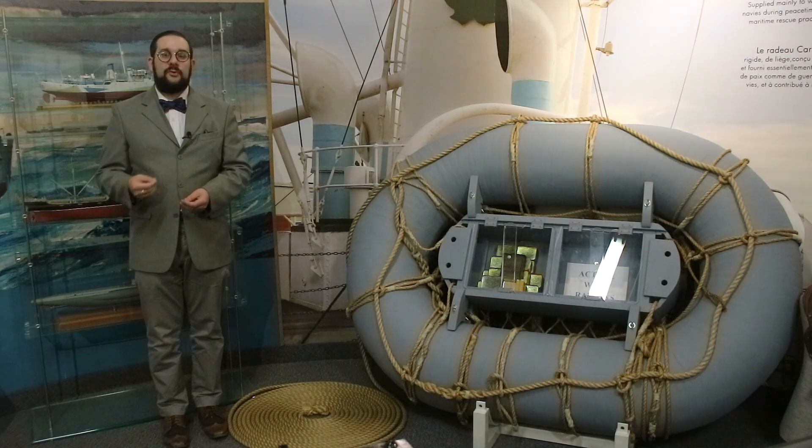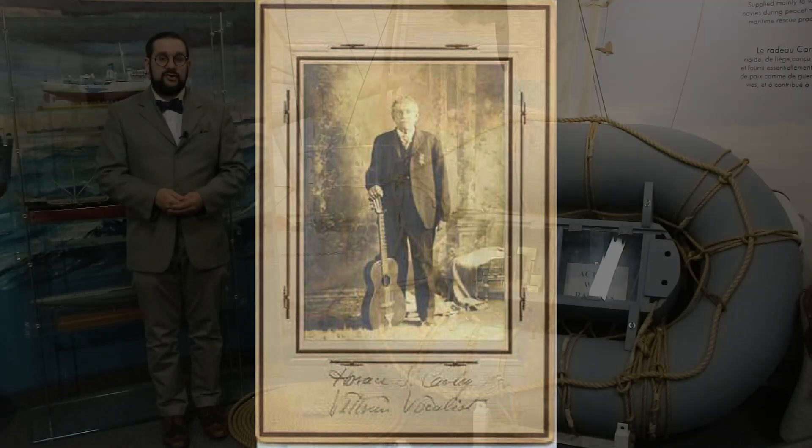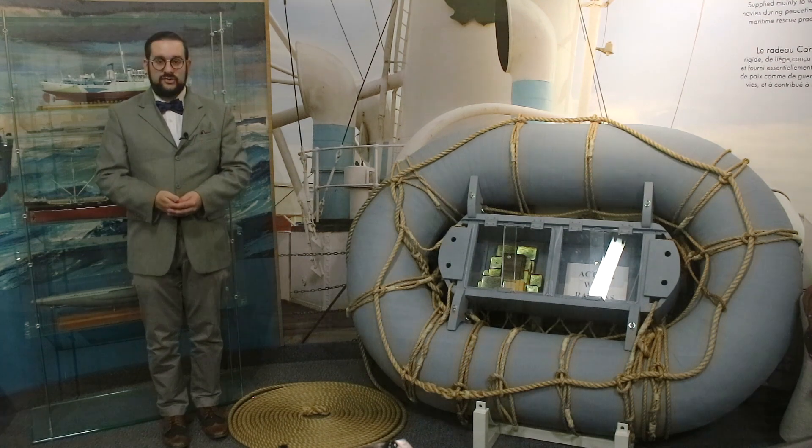Immediately afterwards he re-enlisted in the Navy and served for the rest of the war aboard the armed schooner Thomas Woodard. For the rest of his life Carley spent most of his time working as an interior decorator and a traveling musician, and it wasn't until he was in his 60s that a tragic event led to him creating his most famous invention.